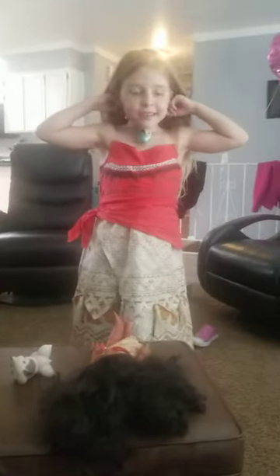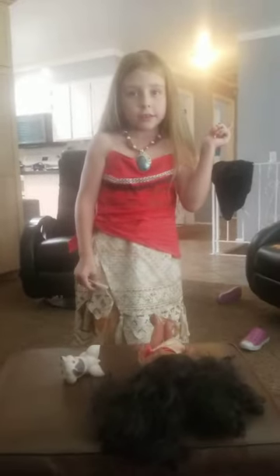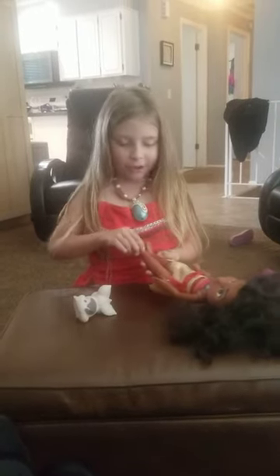Hi guys, I'm Samantha doing a toy talk video. If you wanted to see my last video, go up to the link description down below. So I will be showing you my Moana thing, my Moana doll.